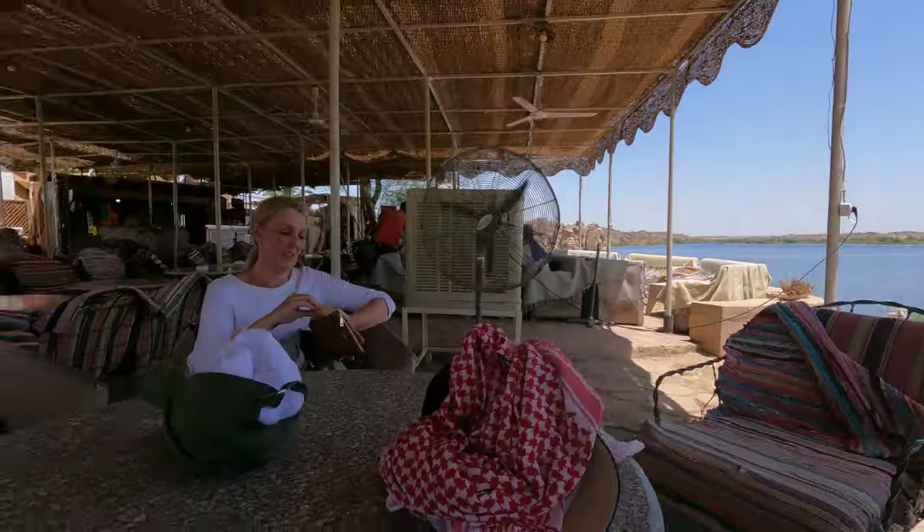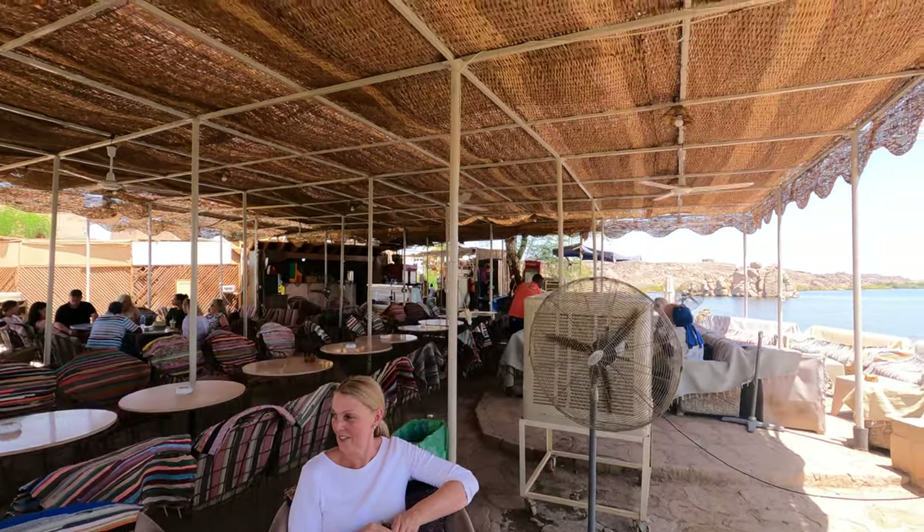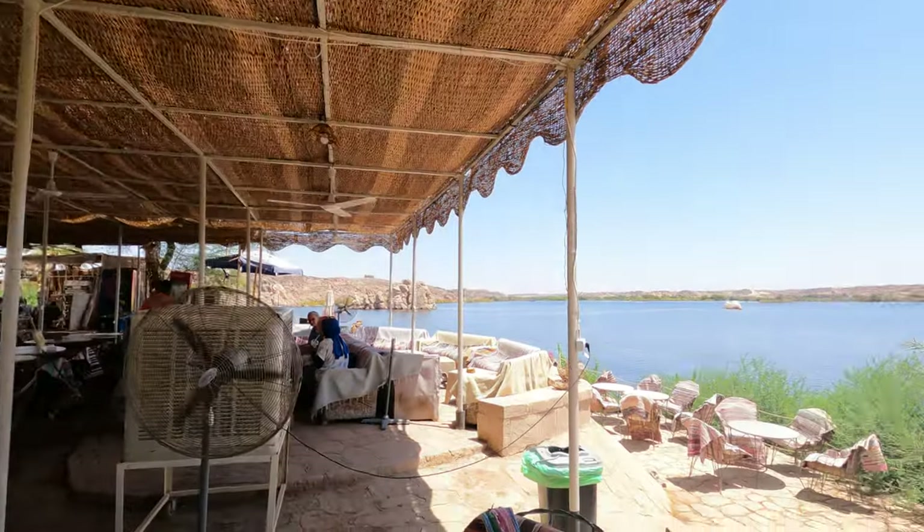Sitting here in Aswan, in particular at the Philae Temple, having a nice cool beverage because it is quite hot — around 40-something degrees they said. We're in the cafeteria just near the temple itself. Let's go out over the water.